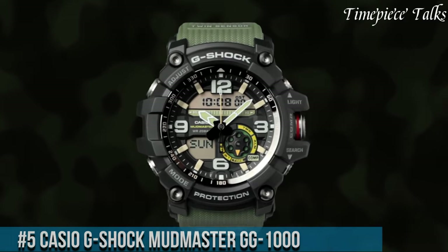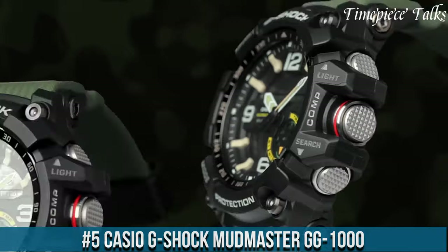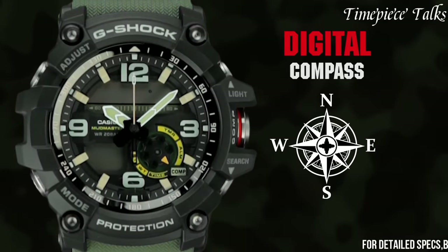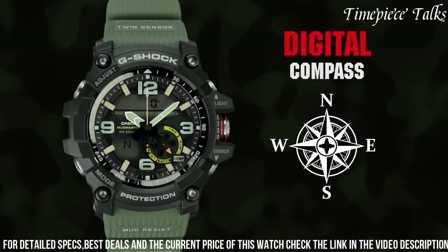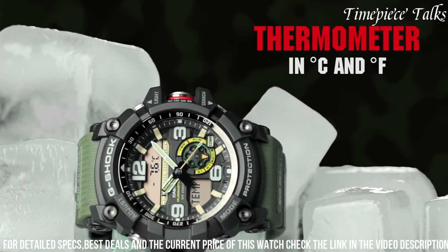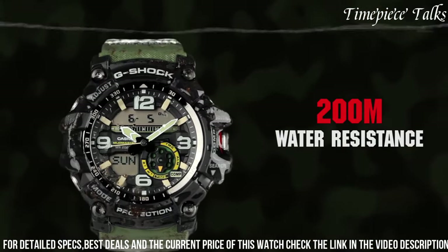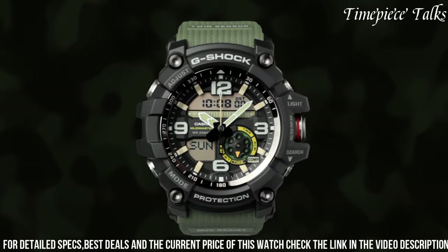Number 5: Casio G-Shock Mudmaster GG1000. This watch epitomizes resilience and functionality, crafted to withstand the harshest conditions encountered in outdoor environments. Engineered with a twin sensor comprising a digital compass and thermometer, it delivers accurate readings essential for navigating diverse terrains. Its mud-resistant construction prevents debris from entering the timepiece, ensuring uninterrupted performance. The GG1000 features a robust, shock-resistant structure fortified by a carbon core guard structure, providing exceptional durability while maintaining a lightweight design.